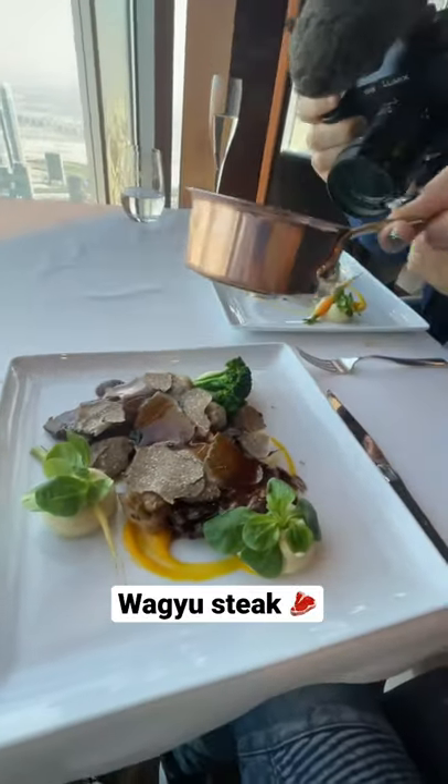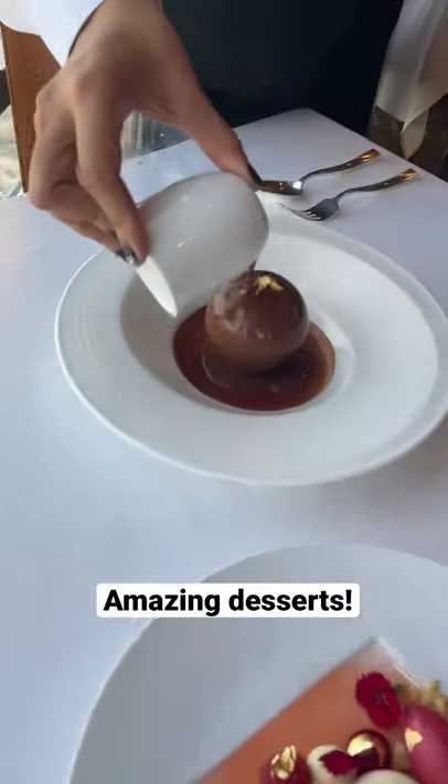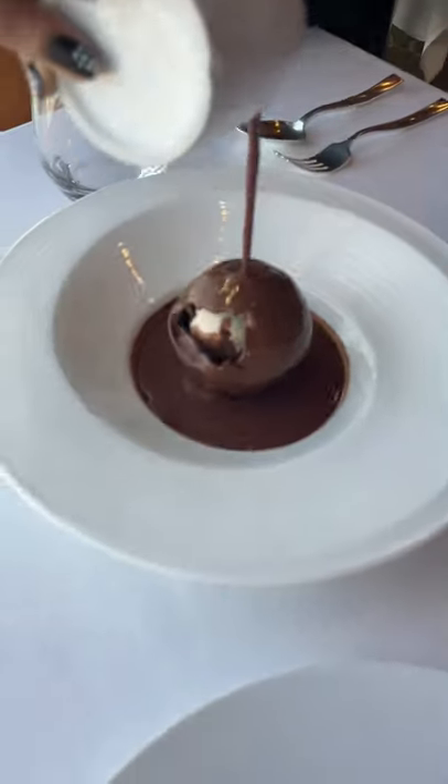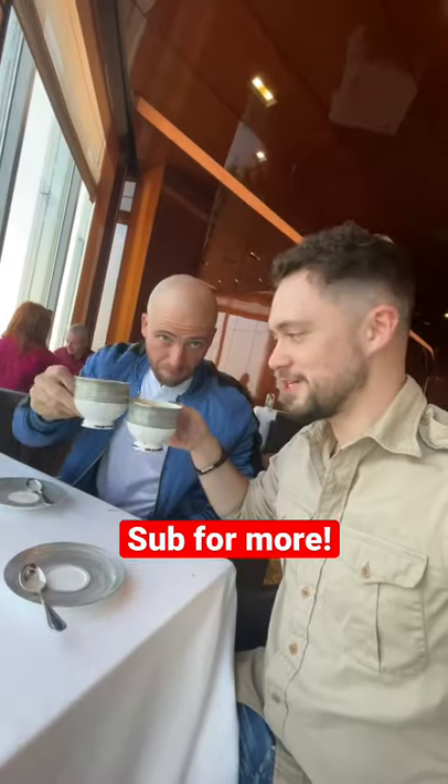Wagyu steak. That was like a dessert of steak. And by the way, talking of desserts, look at this one. The chocolate melts and inside is ice cream, and the coffee of course had gold on the top — 24 carat. Cheers to that. Thank you very much.